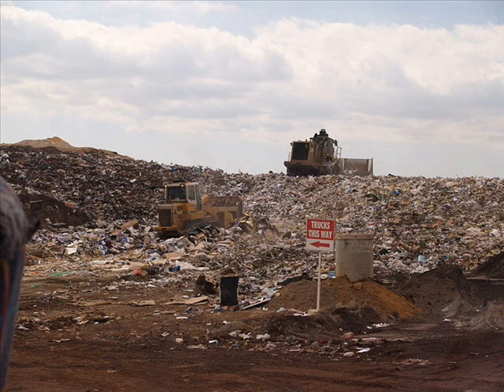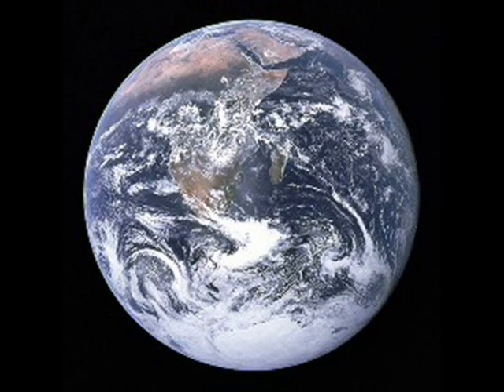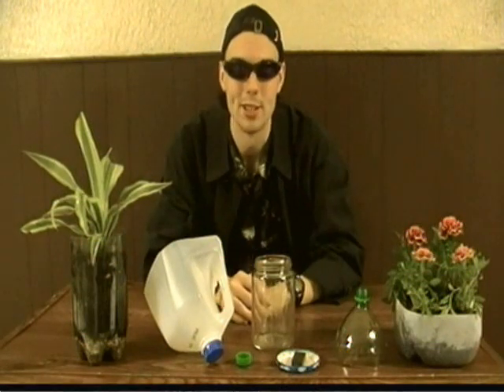Landfills are also expensive places to maintain, and those expenses end up coming out of the pockets of taxpayers. So the less trash we throw away, the less maintenance we need and the less we have to pay as taxpayers — making this world both an economic and eco-friendly place to live. So now you know how to reduce pollution. Turning trash into everyday items is why science is so cool.